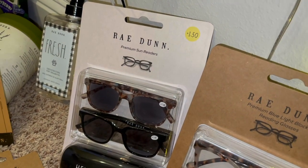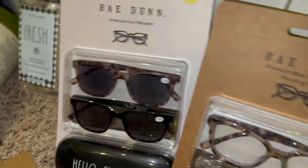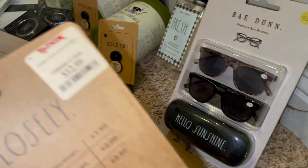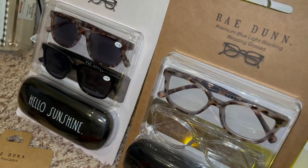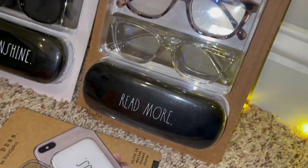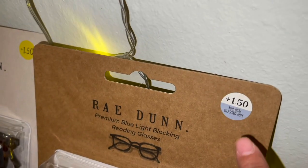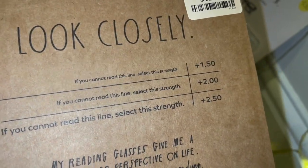I also got some reading glasses because my eyes are totally shot. These are the sun readers, and then these are just reading glasses. I got these for $12.99. This one says hello sunshine — like little sunglasses — and then these are just the readers that say read more, with a little case. Premium blue light blocking. It gives you a little example on the back, and I'm definitely right at the 1.5 glasses level.